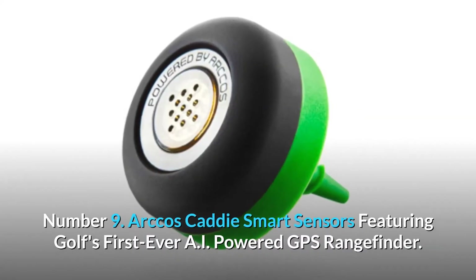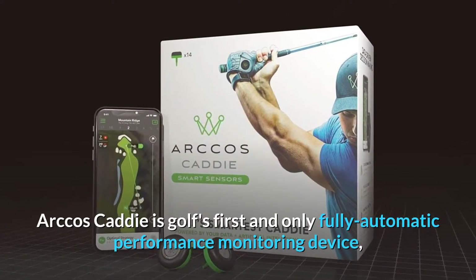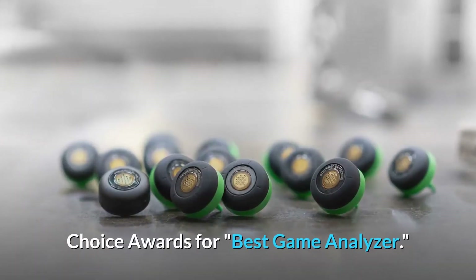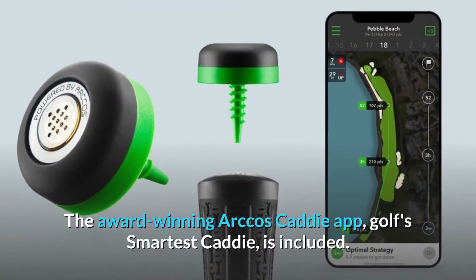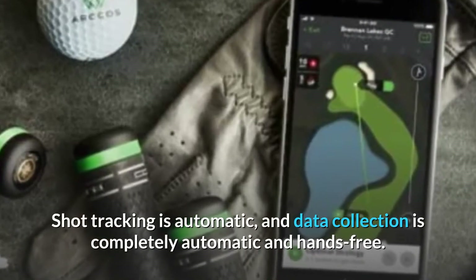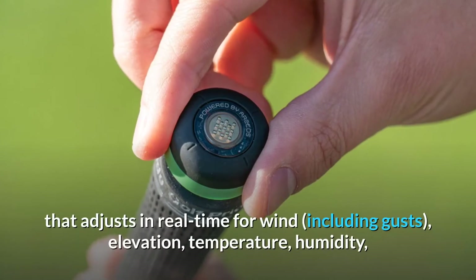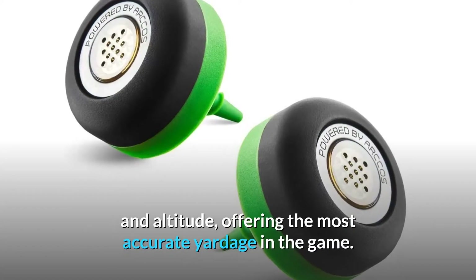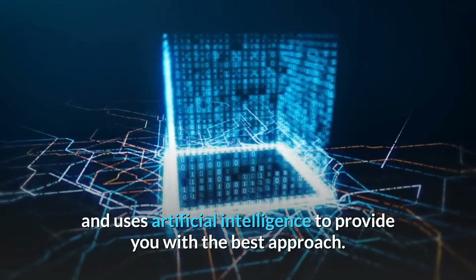Number 9. Arccos Caddie Smart Sensors featuring Golf's first-ever AI-powered GPS rangefinder. Arccos Caddie is golf's first and only fully automatic performance monitoring device, having won four consecutive Golf Digest Editor's Choice Awards for Best Game Analyzer. There are 14 sensors in total, one for each club in your bag. The award-winning Arccos Caddie app, Golf's Smartest Caddy, is included. Shot tracking is automatic, and data collection is completely automatic and hands-free. The Arccos Caddie is the first-ever AI-powered GPS rangefinder that adjusts in real-time for wind, including gusts, elevation, temperature, humidity, and altitude, offering the most accurate yardage in the game. Caddy advice is tailored to you and uses artificial intelligence to provide the best approach.